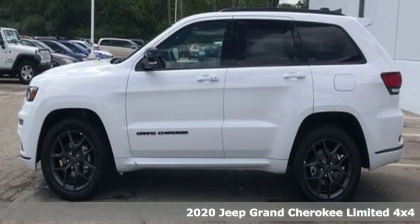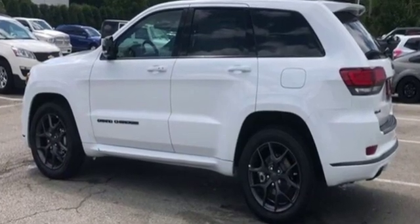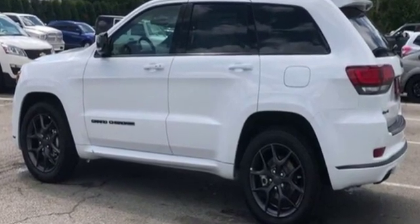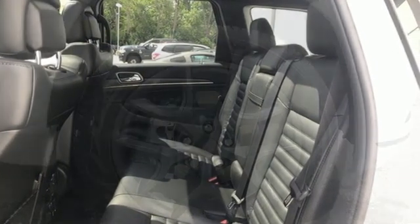Features include integrated navigation system with voice activation, power heated mirrors, dual zone climate control, configurable instrument gauges, doors and push button start proximity key.